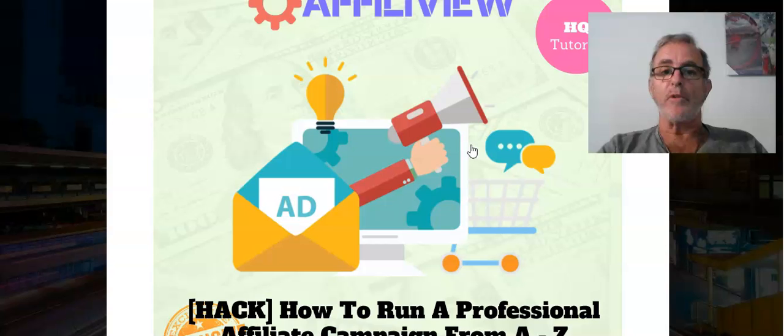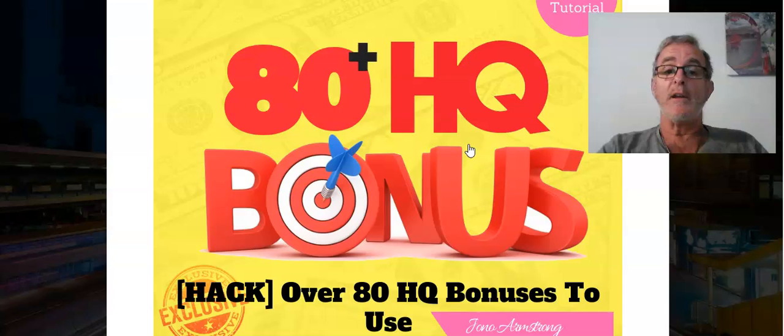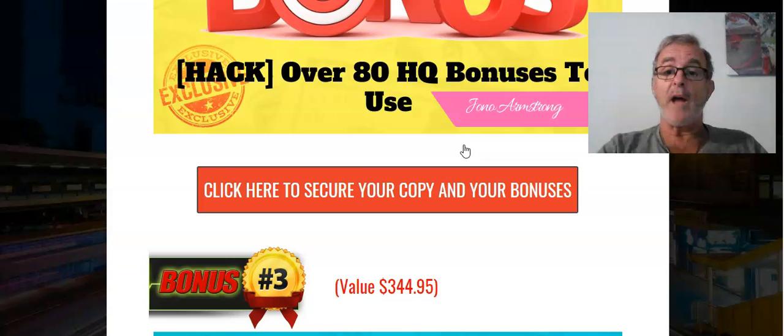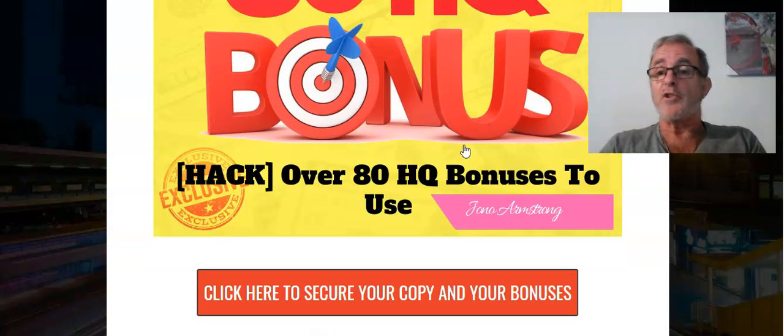With this system they're going to give you the bonuses - you have not got to go through looking for them as we've had to do, creating them and finding relevant bonuses. So many times I've looked at bonuses and found it's a six-year-old PDF nobody wanted in the first place. But when you buy through my link you're going to get a tutorial on how to use this and how to run the campaign.